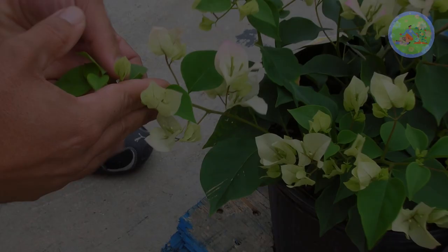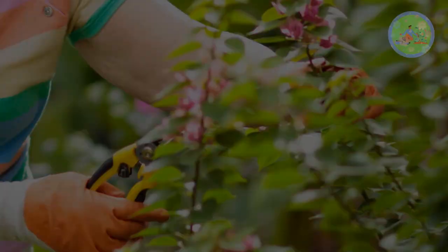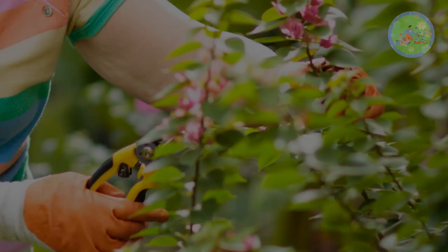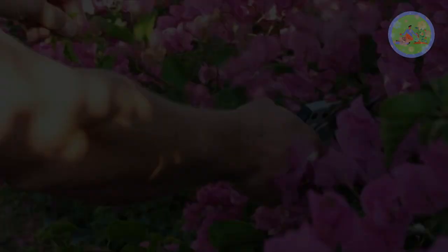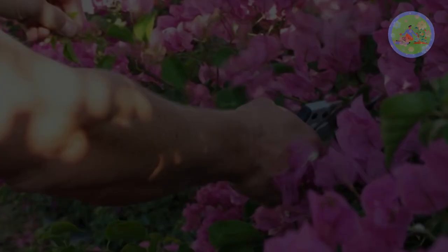Pruning also encourages more flowers in Bougainvillea, because it displays its flowers on new branches rather than old woody branches. It is very crucial to prune this plant during early spring or before spring for new growth, new branching, and huge flowering. But don't prune too much — it may kill your plant.